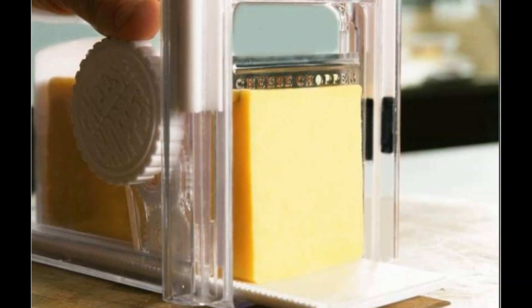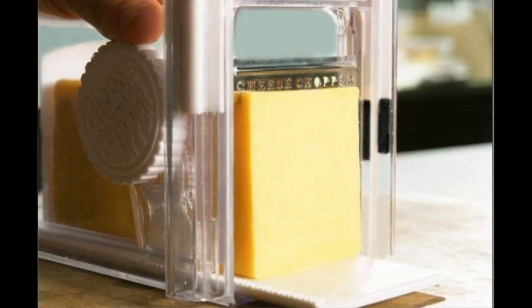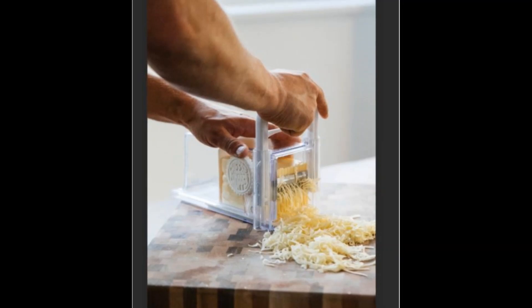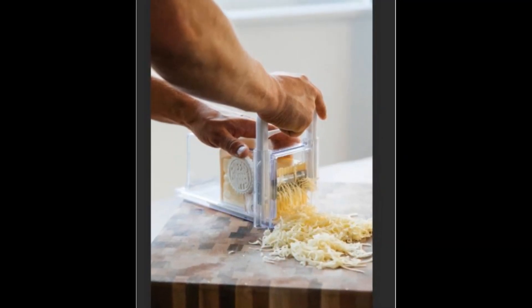While the product looked interesting and the concept was definitely a hit, fans couldn't help but notice how the design of the cheese chopper bore a striking resemblance to a modified mousetrap. From its looks to its guillotine design, fans felt that the cheese chopper looked like a better mousetrap.